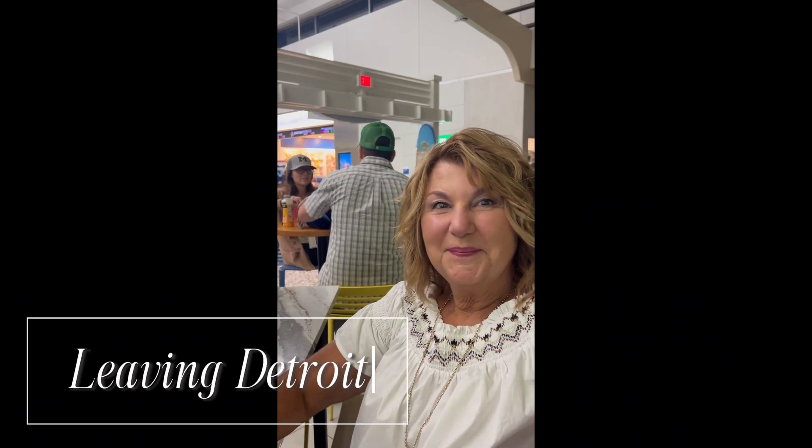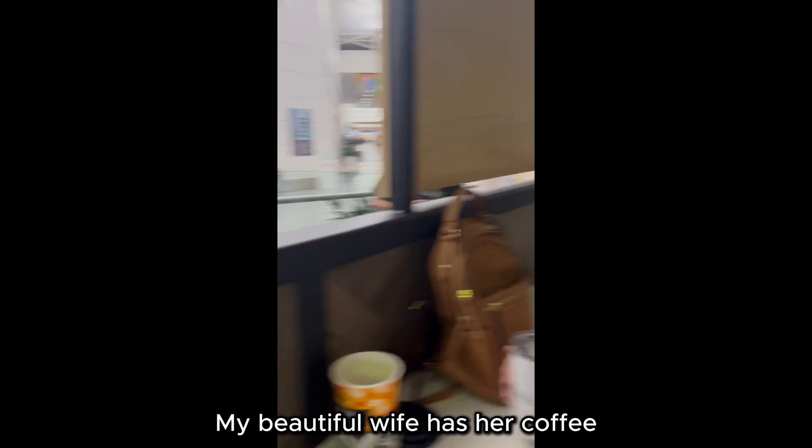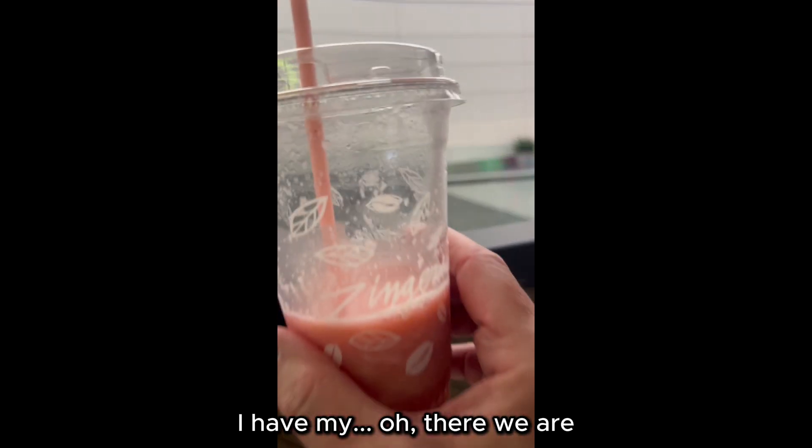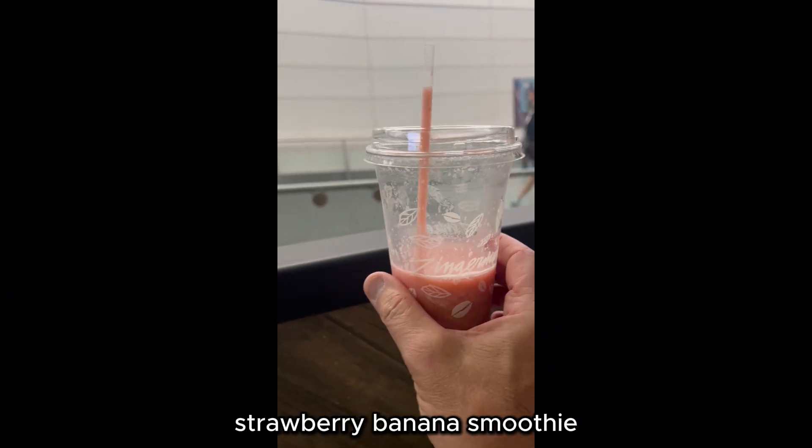Waiting for our flight to leave Detroit. My beautiful wife has her coffee. I have my strawberry banana smoothie. We are ready to go.